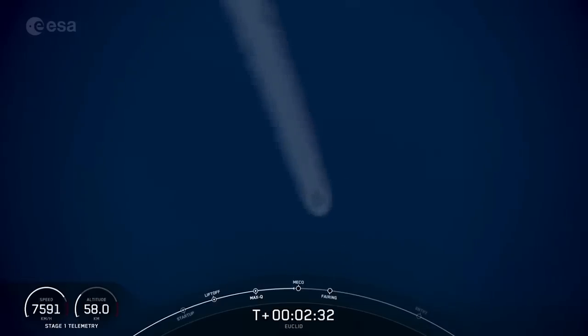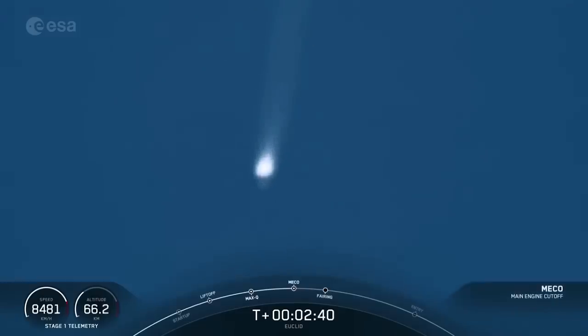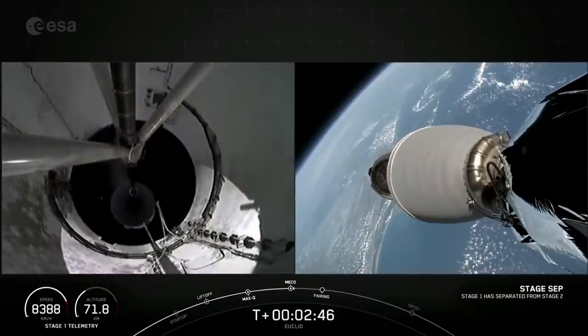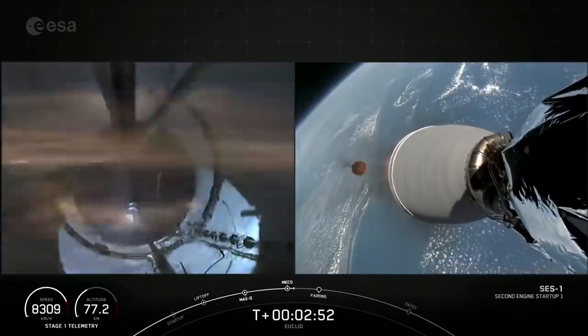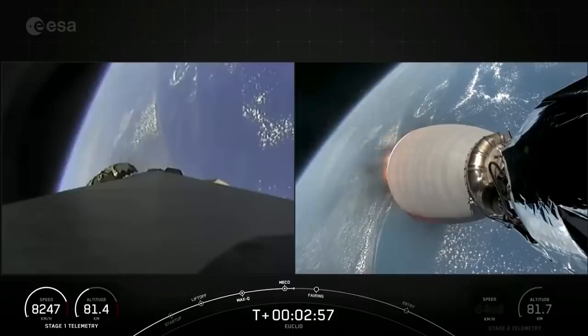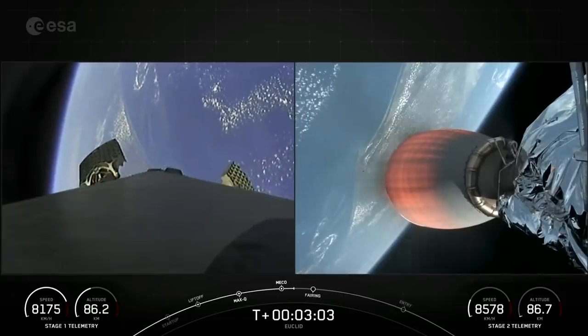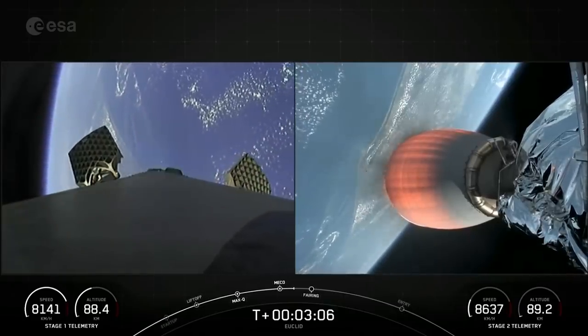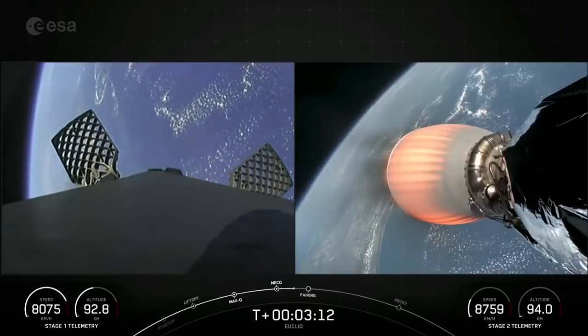Coming up: MECO, stage separation, and SES-1. Main engine cutoff. Stage separation confirmed. MVAC ignition. Some really cool views of MECO and stage separation. On your right-hand screen you can see the MVAC engine has ignited. Both vehicles are following nominal trajectories. On your left-hand screen, the grid fins on the first stage are deploying.